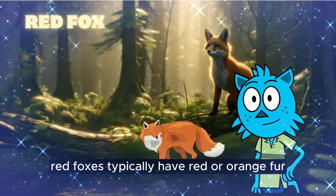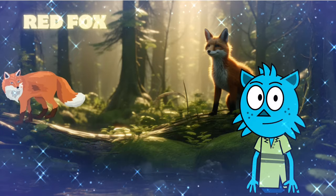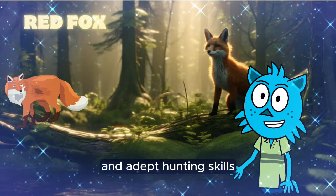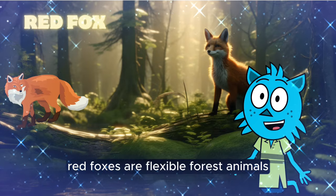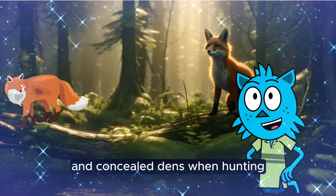Red foxes typically have red or orange fur, large ears, and long tails. They are known for their intelligence and adept hunting skills. Red foxes are flexible forest animals and prefer to hide in bushy areas and concealed dens when hunting.